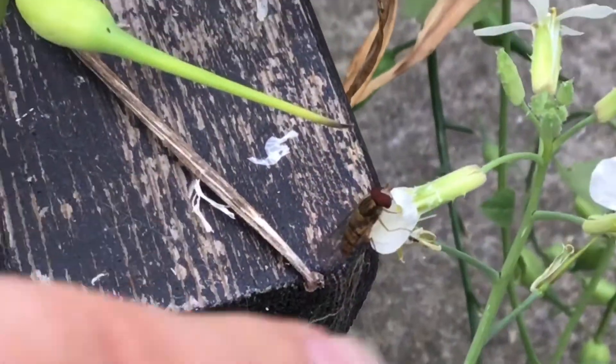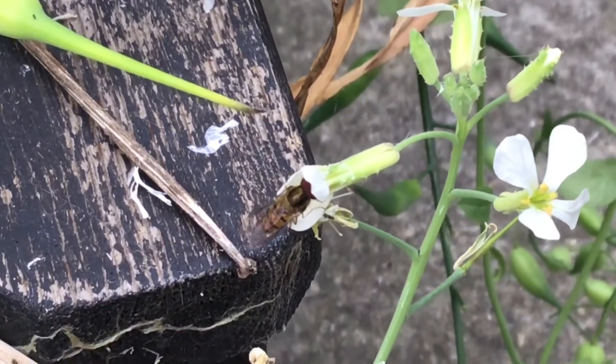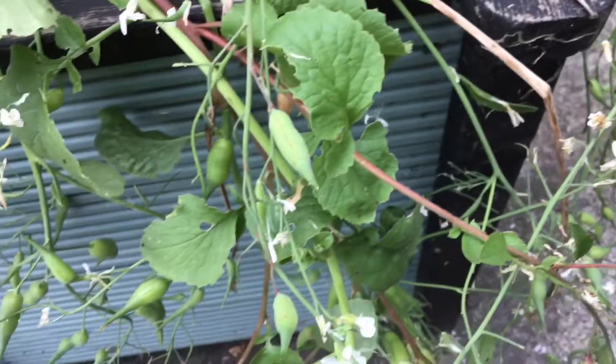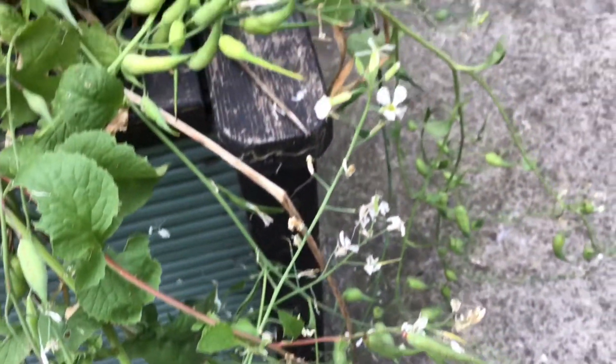Do you see the little hoverfly there? I've seen a ton of these little creatures recently, just flying around. Oh, there it is.